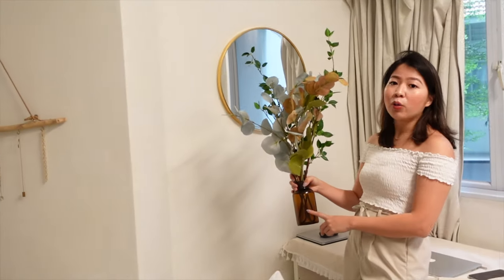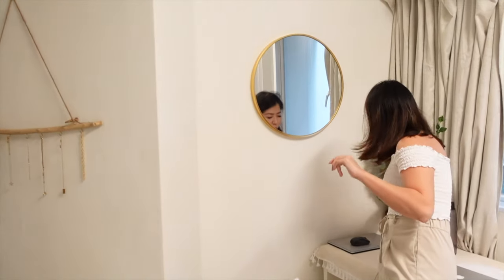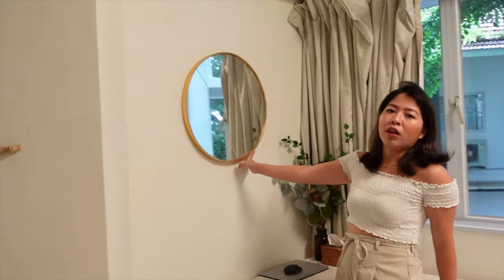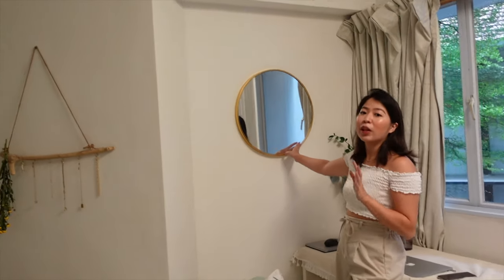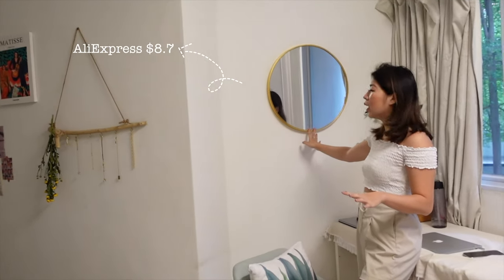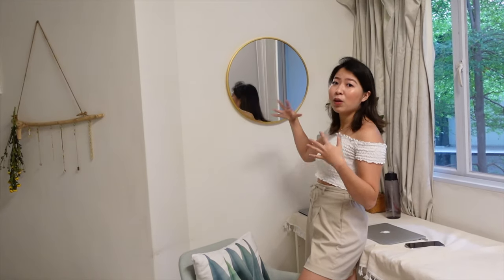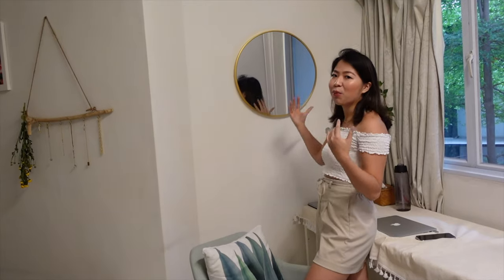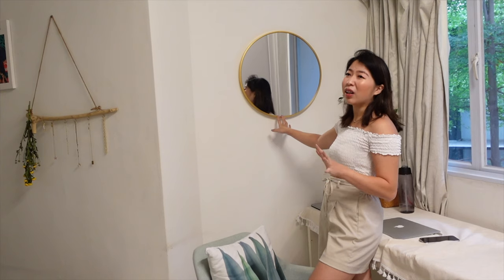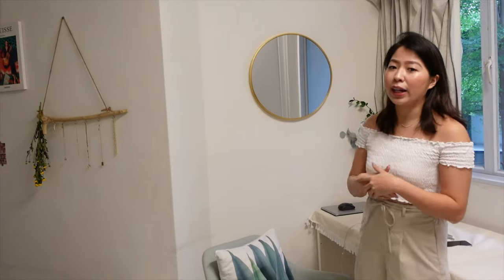And the bottle is a gift from a friend, so I don't really know the price. And this mirror — I'm sure you guys are familiar with it if you watched my AliExpress Home Deco video. I got it from AliExpress and it's one of my favorite purchases. I was so happy when I found out the mirror came in one piece — it didn't break or anything during transit. I think I paid around $10 USD for it and it actually looks very good hanging on the wall.